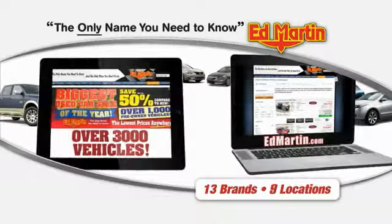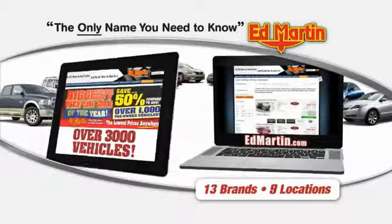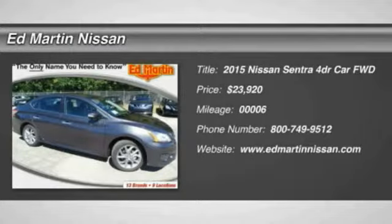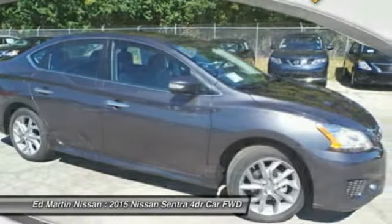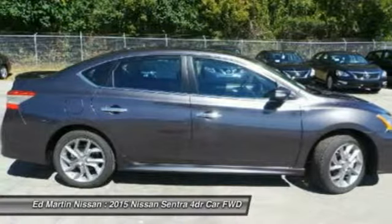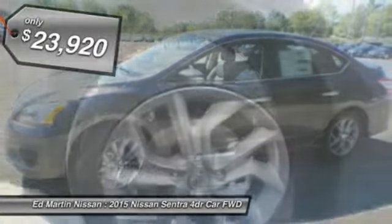Thank you for clicking our video. You can also shop over 3,000 more cars and trucks online at edmartin.com. The 2015 Sentra — with its spacious and versatile interior and stellar fuel efficiency, the Nissan Sentra is the obvious choice for anyone who wants to enjoy a stylish and comfortable ride, and is priced below $25,000.